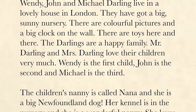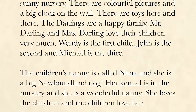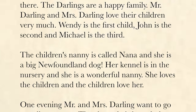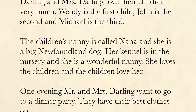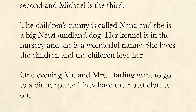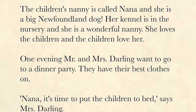Mr. Darling and Mrs. Darling love their children very much. Wendy is the first child, John is the second, and Michael is the third. The children's nanny is called Nana, and she is a big Newfoundland dog. Her kennel is in the nursery, and she is a wonderful nanny. She loves the children, and the children love her.